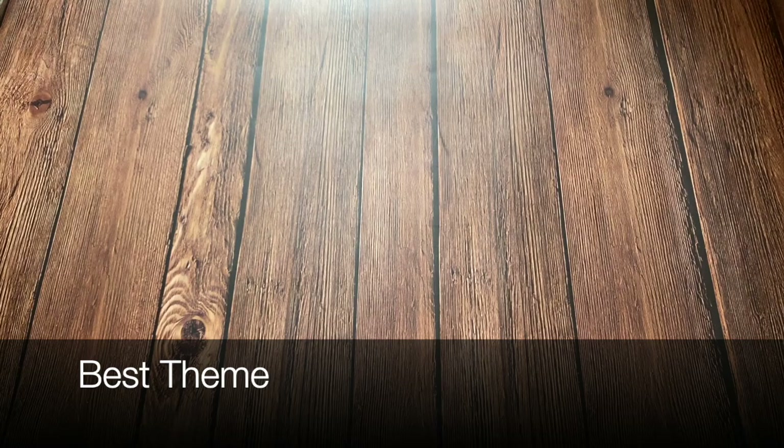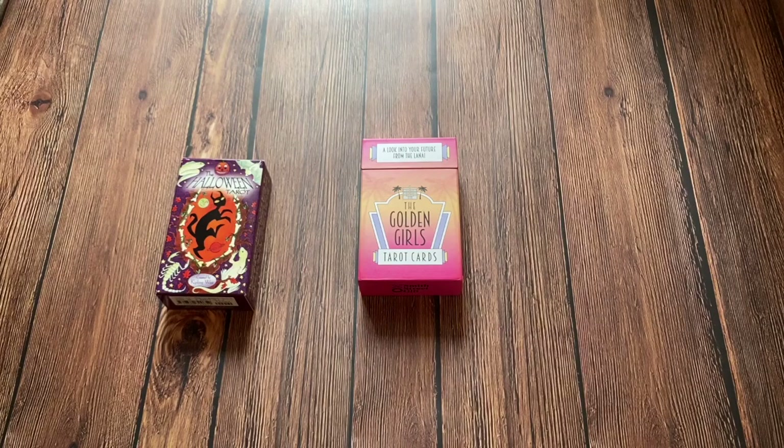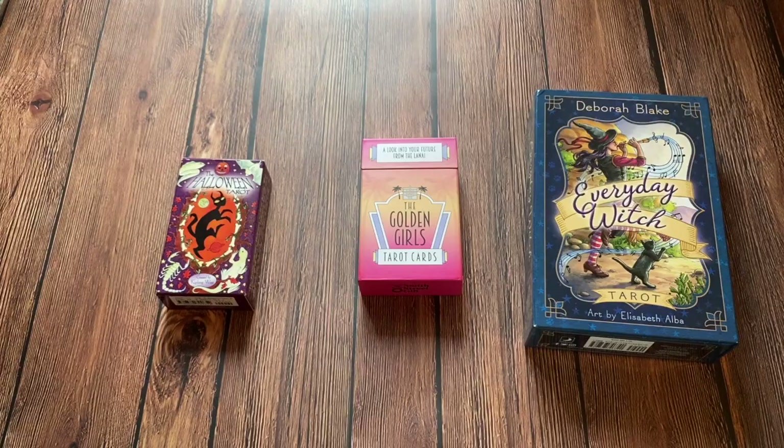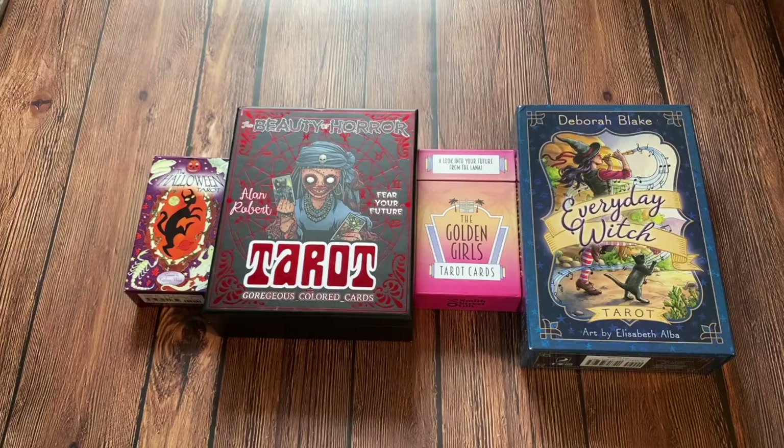The next category is Best Theme. The nominees are the Golden Girls Tarot, the Halloween Tarot, Everyday Witch Tarot, and finally the Beauty of Horror Tarot. And the winner is the Golden Girls Tarot.